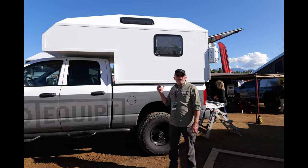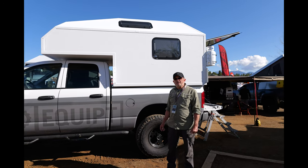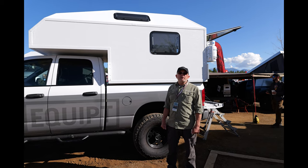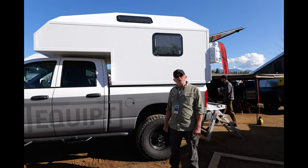The base price of the new Atera topper starts at $20,500. If you want to learn more, please go to our website atoverland.com and drop us a line.